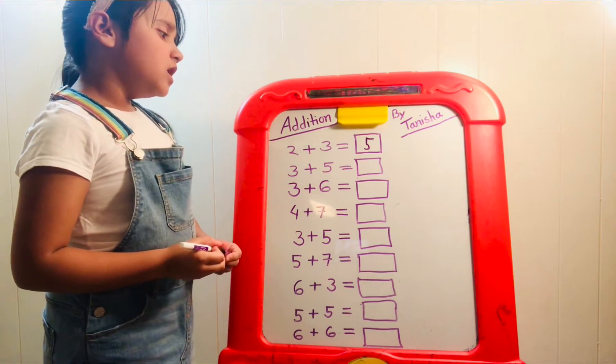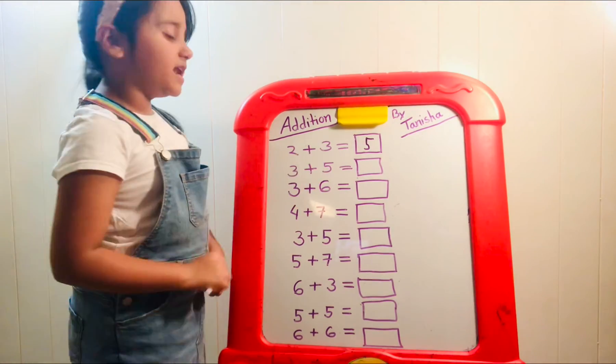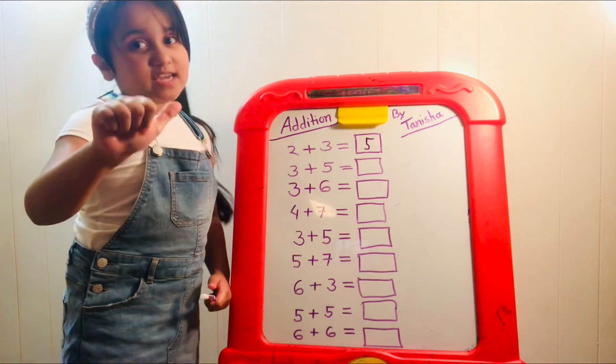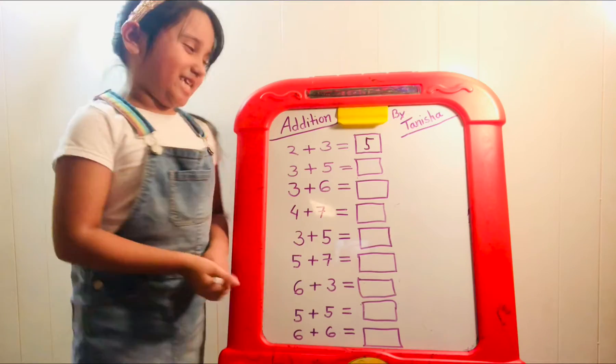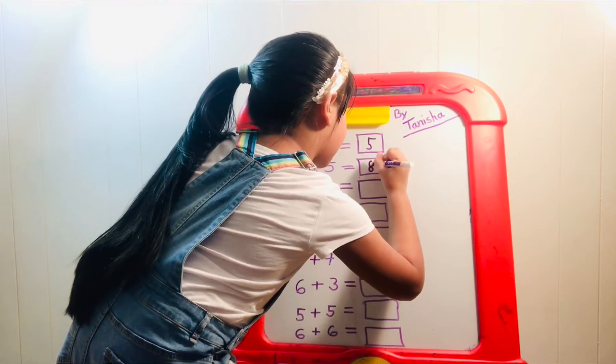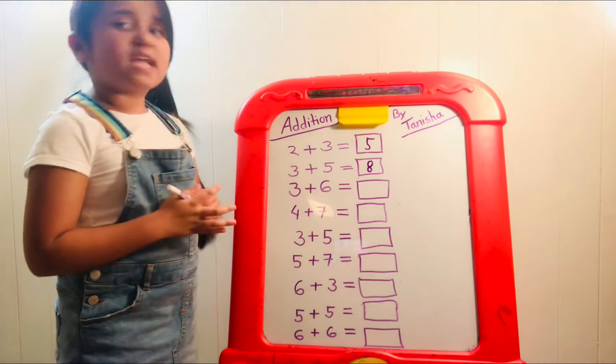Now we have three plus five. Let's take the biggest number, which is five. We have five in our head and let's add three more: six, seven, eight. So the answer must be eight.